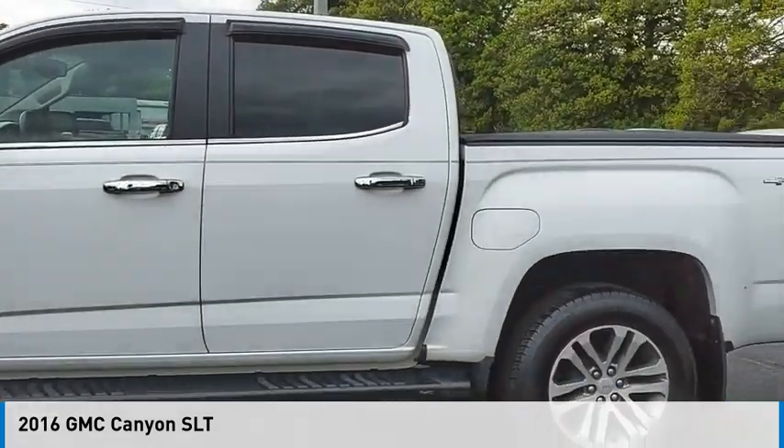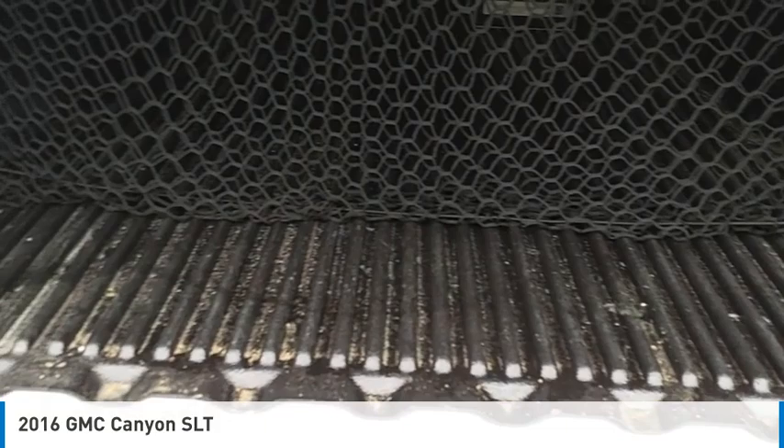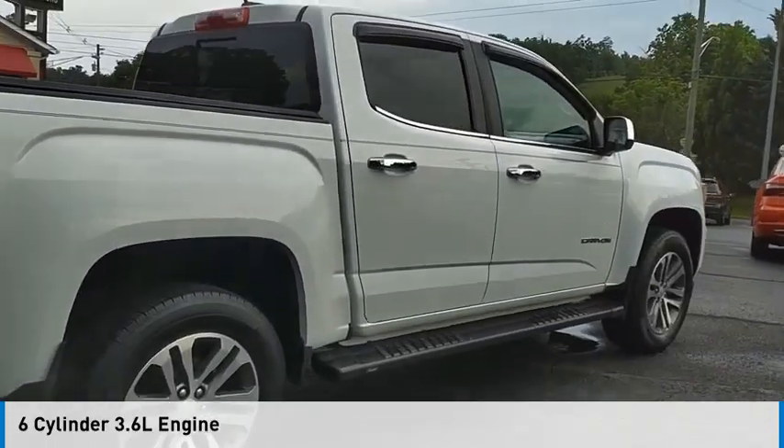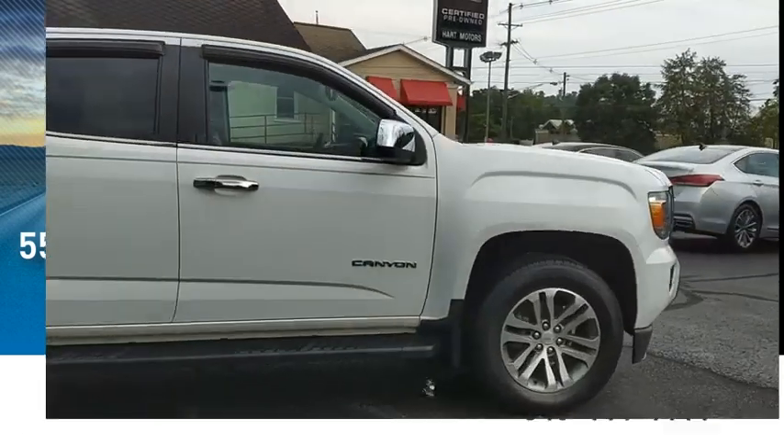Make a great choice today with the 2016 Canyon. This vehicle is powered by a four-wheel drive, six-cylinder, 3.6-liter engine. This vehicle has less than 60,000 miles.